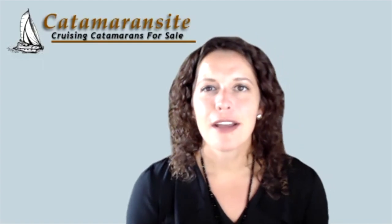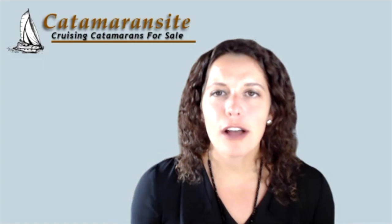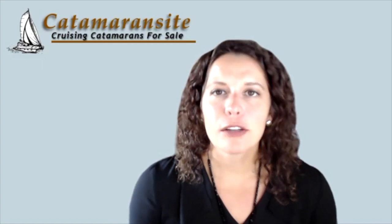Hi Deidre, I'm doing fine, well thank you, thanks for inviting me to participate in this. Thanks so much for joining us on Catamaran Sight today, so just start off by telling us a little bit about yourself.